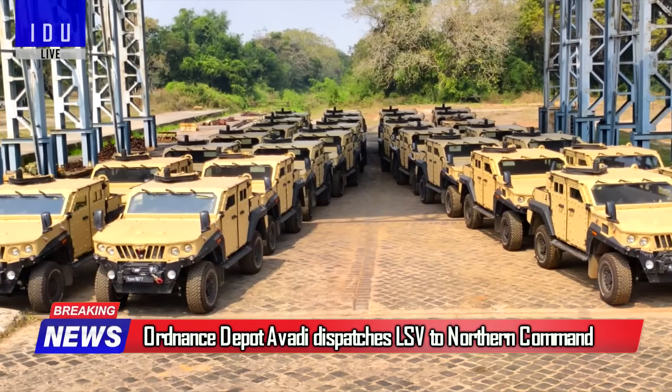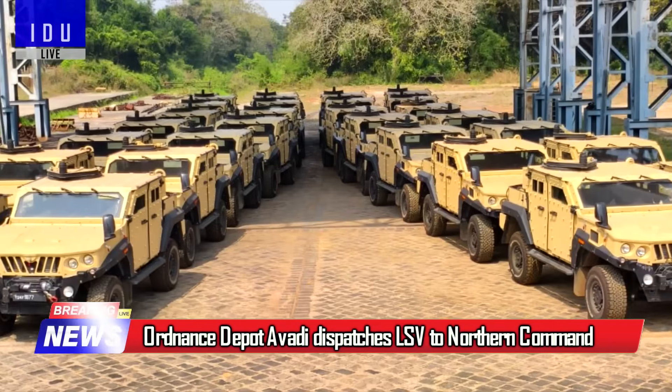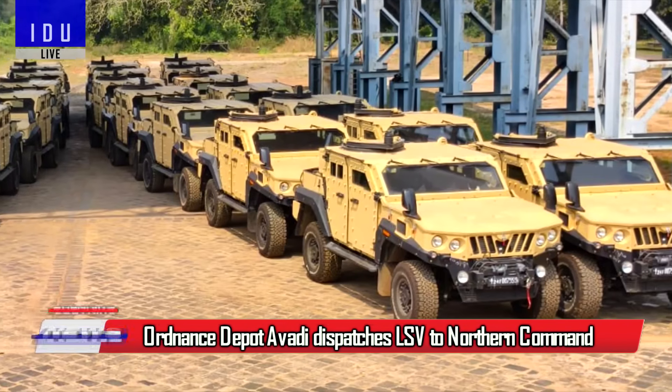Ordnance Depot Ovadhi has dispatched a batch of light specialist vehicles to Northern Command for deployment in forward areas.